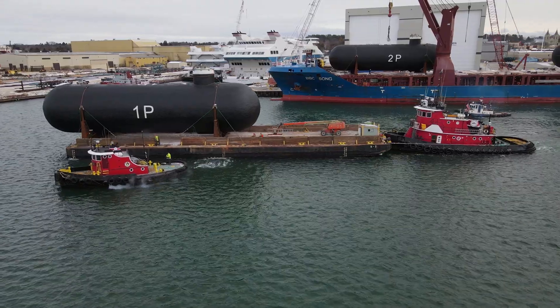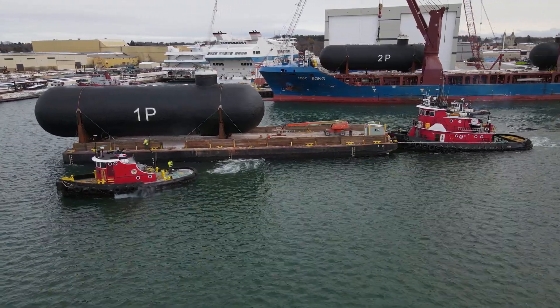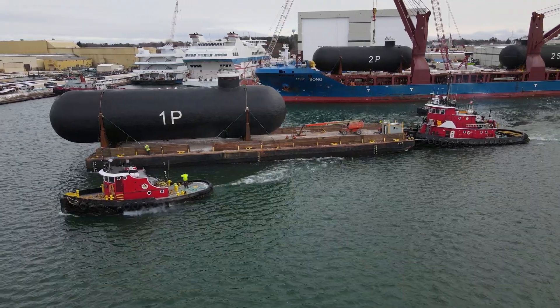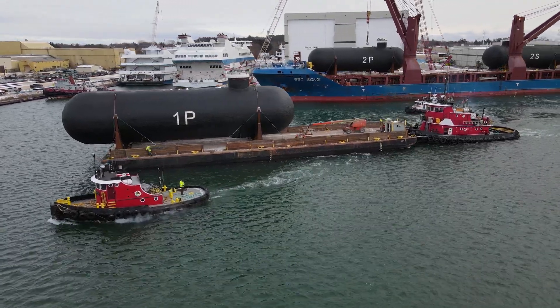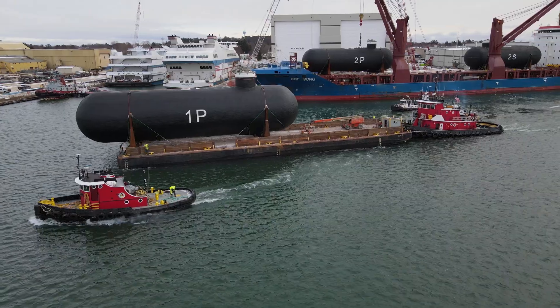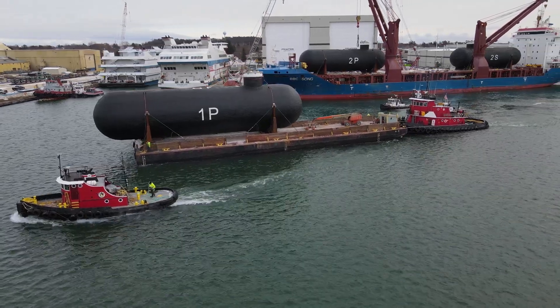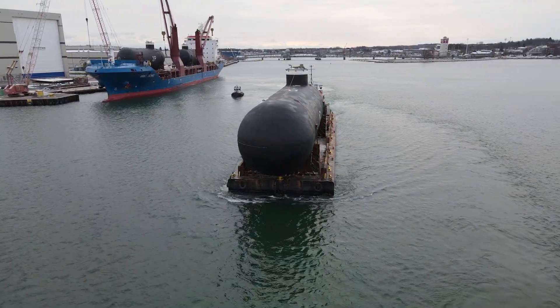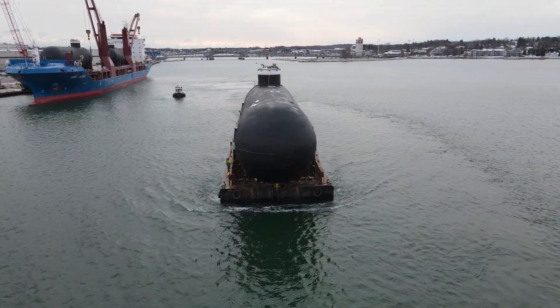All cargo pumps discharge into a common pipe which runs along the deck of the vessel, branching off to either side to the cargo manifolds which are used for loading or discharging. All cargo tank vapor spaces are linked via a vapor header which runs parallel to the cargo header. This also has connections to the sides of the ship next to the loading and discharging manifolds.